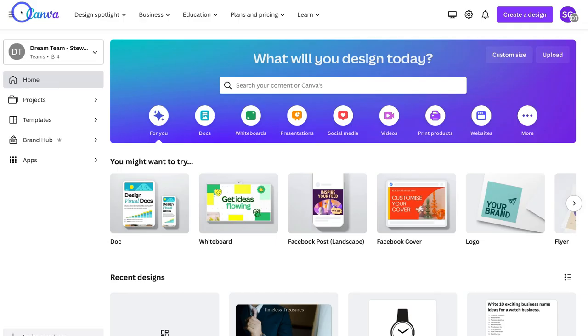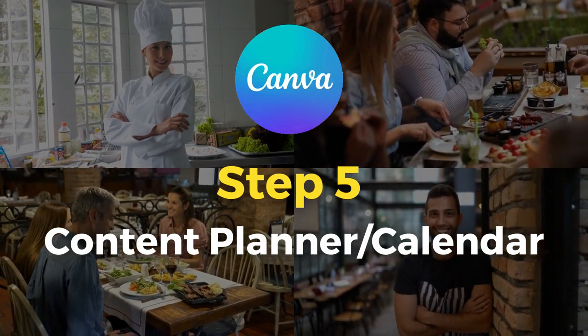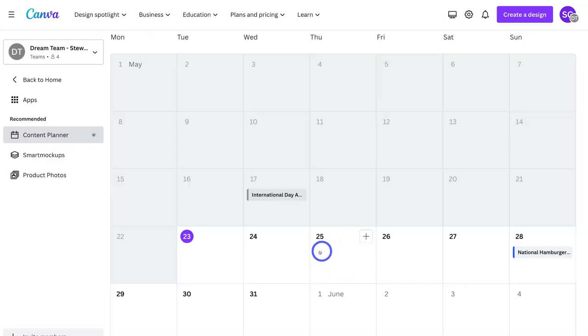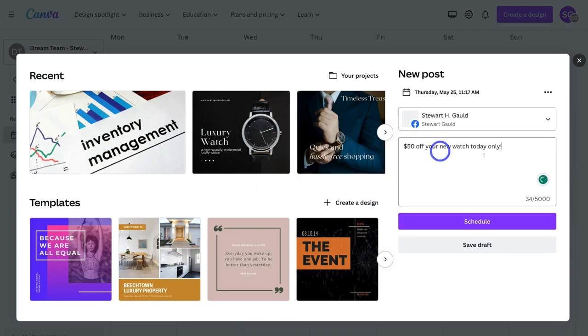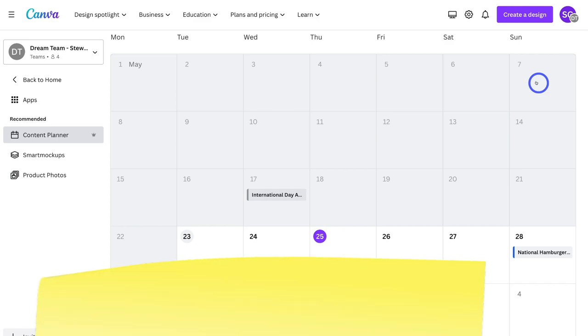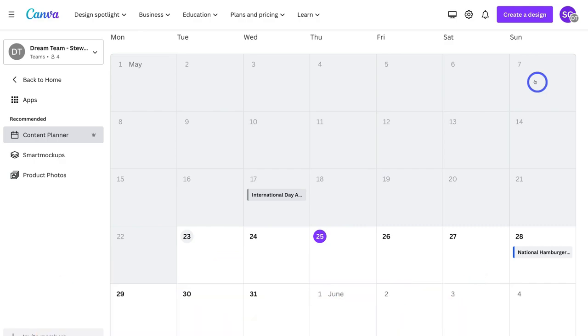If we navigate back to home, come down and click on Apps, then locate the Content Planner, this is where we can create and schedule content across our connected social media channels. Let's say I wanted to create a post for the 25th — I can click the plus icon, choose the channel, add a caption like '$50 off your new watch today only,' then choose a design from my projects. This could be a video ad or social media post, or I can choose from a template. Then click Schedule, and I can click the three dots to change the date and time for when this post will go out.